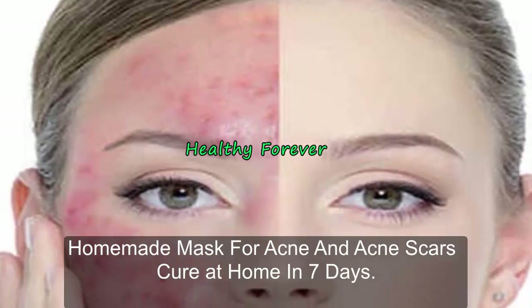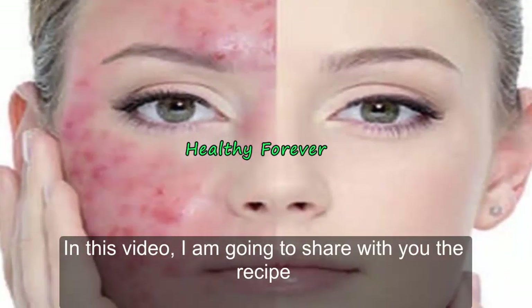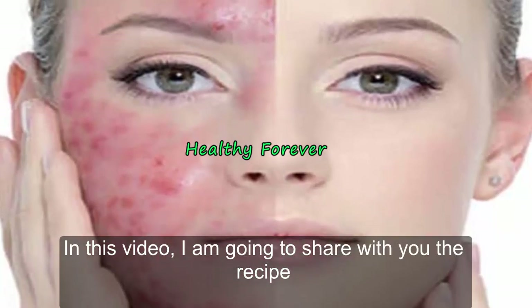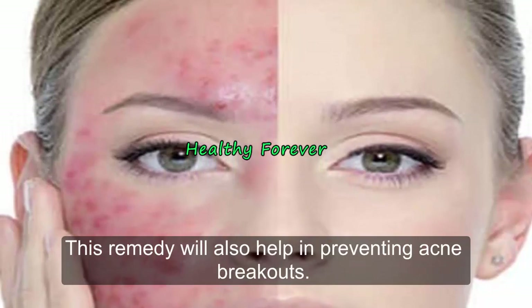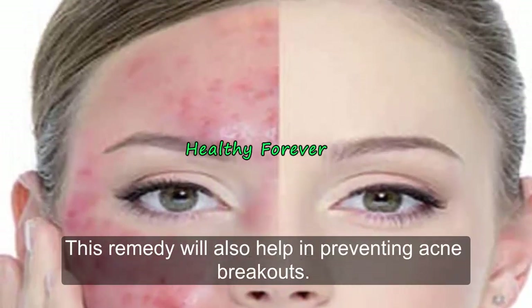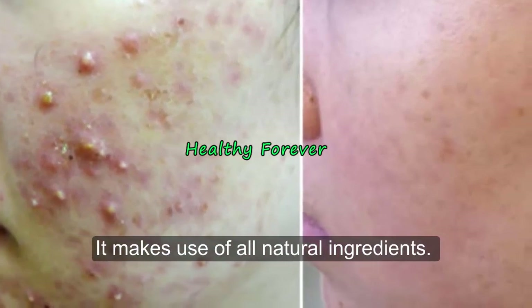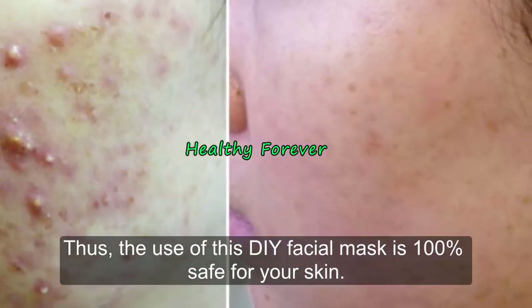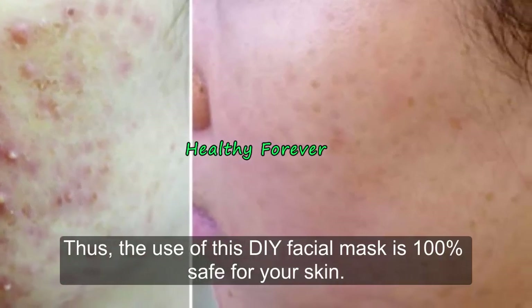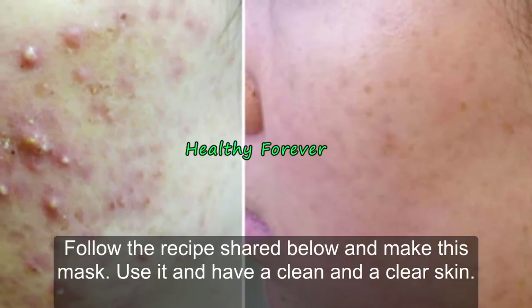Homemade mask for acne and acne scars cure at home in seven days. In this video I am going to share with you the recipe to make a mask at home for acne and acne scars cure. This remedy will also help in preventing acne breakouts. It makes use of all natural ingredients, thus the use of this facial mask is 100% safe for your skin.